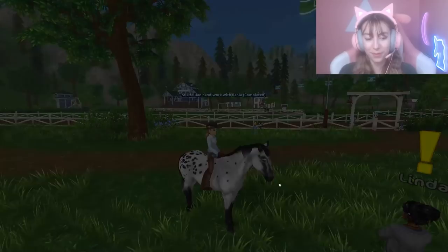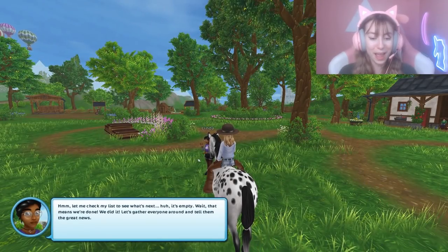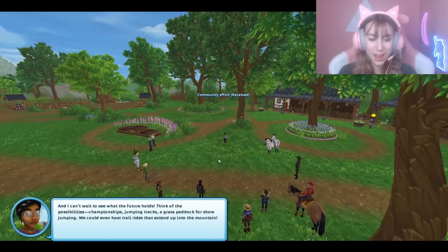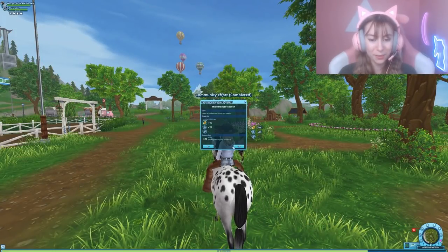It's empty — wait, that means we're done! We did it — we finished! 'Yes! At first the Baroness herself would like to say a few words to us all. Let's gather around and hear what she has to say.'